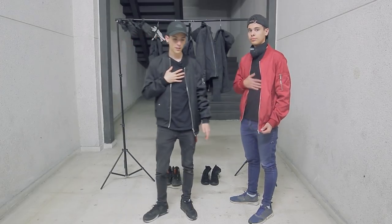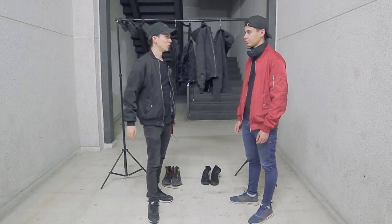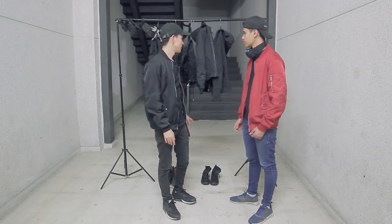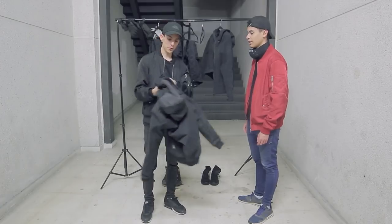El torso. Esto varía un poco porque si estamos en verano, pues con una simple camiseta nos puede valer. Pero como estamos hablando de por si acaso es invierno y hace frío, pues tengo dos tipos de abrigos.